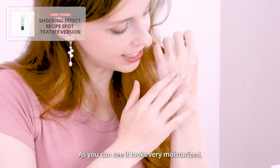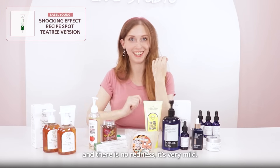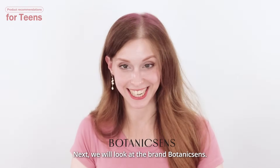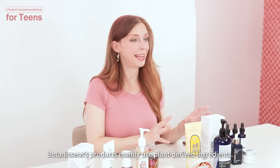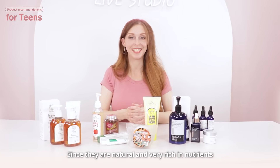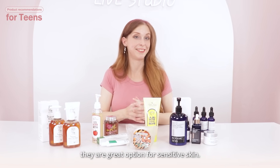As you can see, it looks very moisturized, and there's no redness. It's very mild. Next, we'll look at the brand Botanic Scents. Their products mainly use plant-derived ingredients. They're natural and very rich in nutrients. They're a great option for sensitive skin.